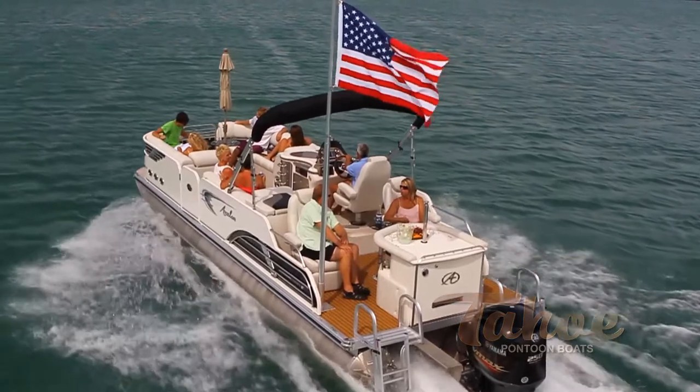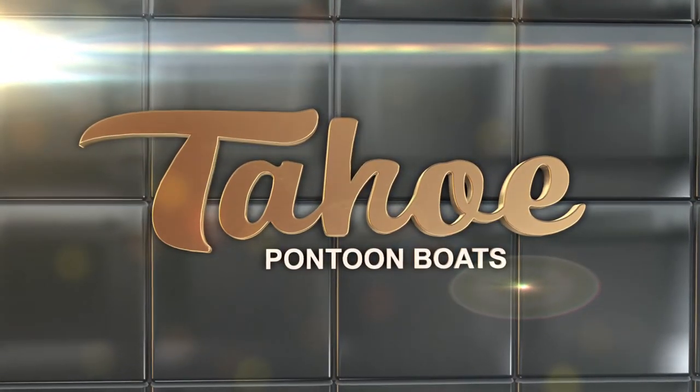Find your secret spot with the Tahoe Sandbar.